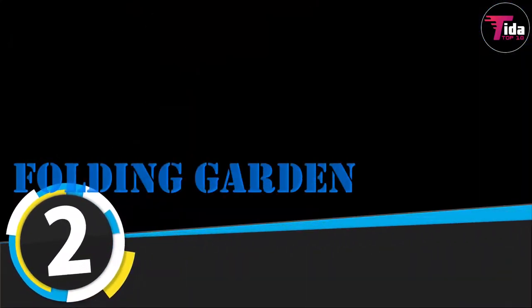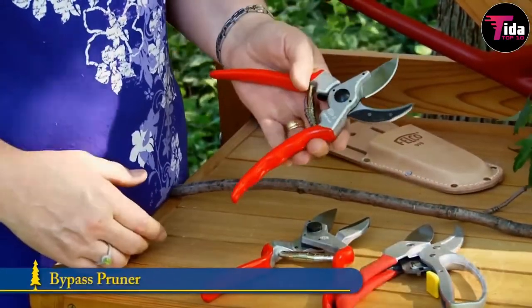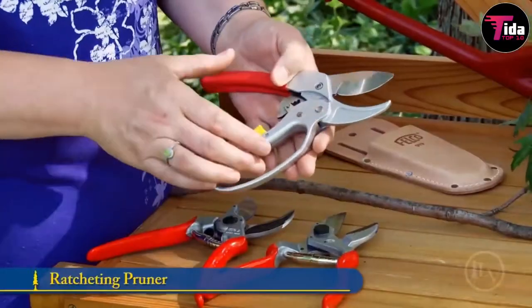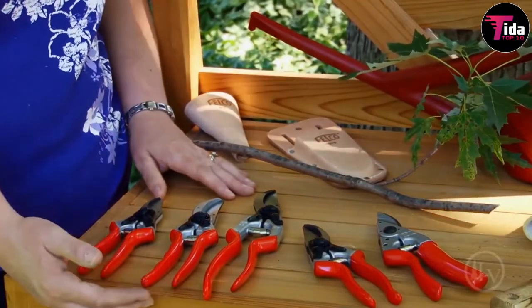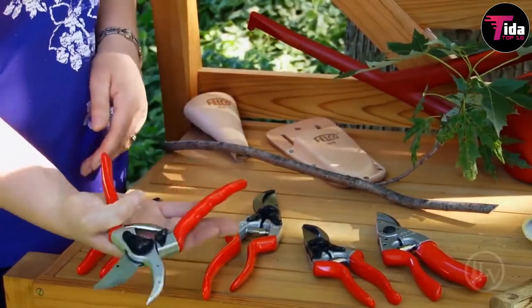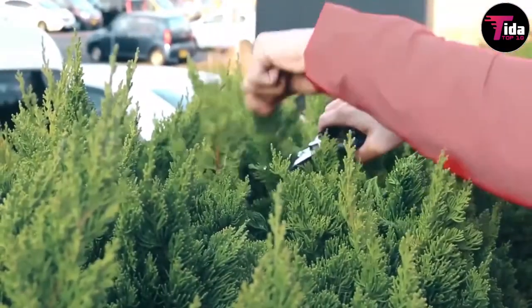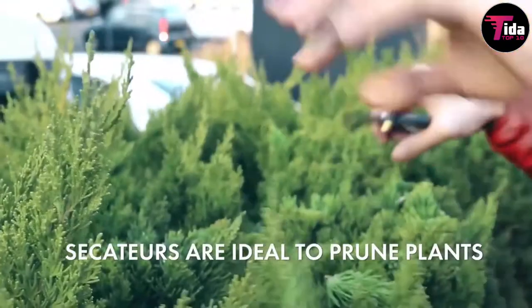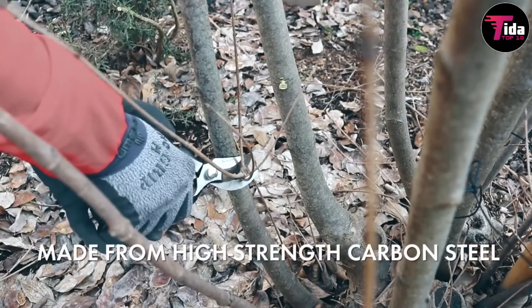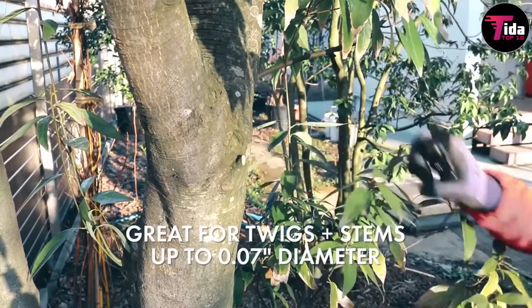Number 2 is the leather holster for pruning shears. Show how serious you are about gardening by keeping your favorite pruning shears in a leather holster — an easy way to keep your shears in good shape and look great while doing it. Pruning shears, also called hand pruners in American English or secateurs in British English, are strong enough to prune hard branches up to two centimeters thick. Pruning removes dead and drying branches, allows new growth, deters pests, and promotes the plant's natural shape and healthy growth.